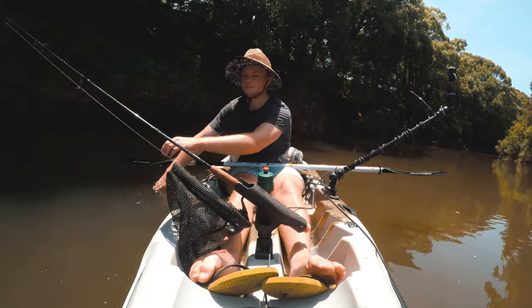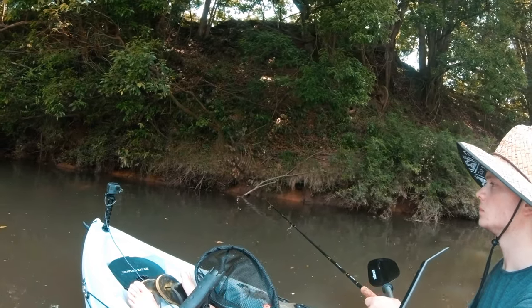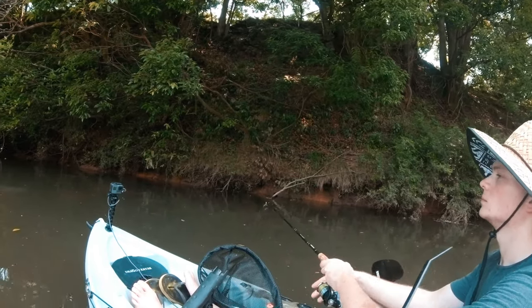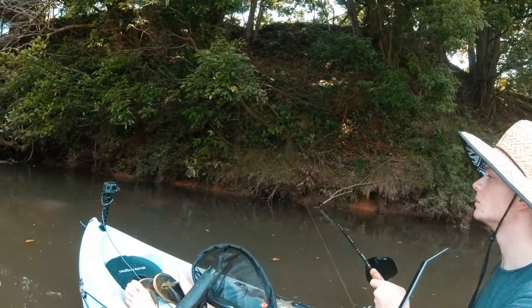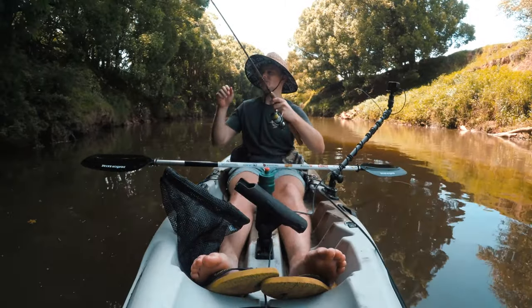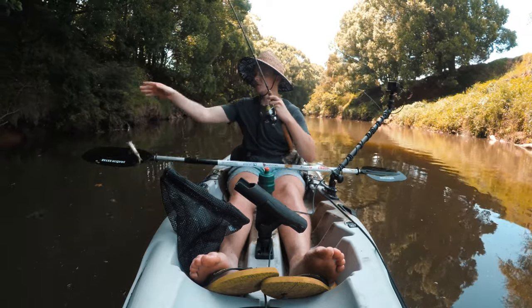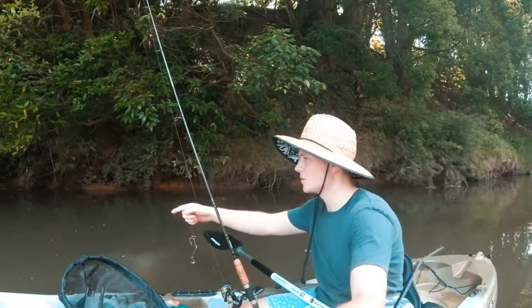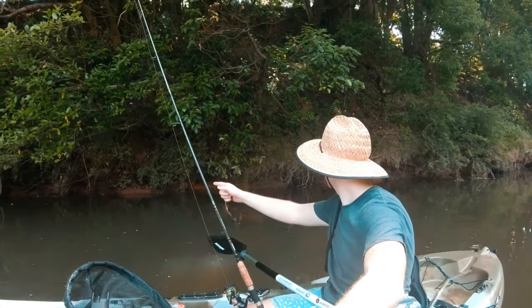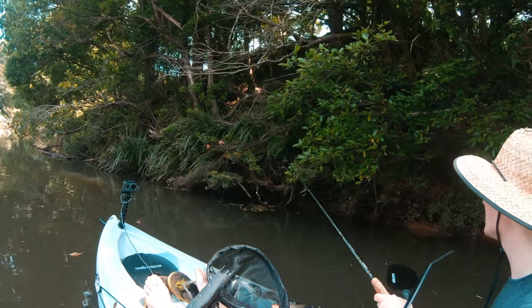Oh my god, look at that — on the drop again! They're just hitting on the drop. There must be a whole school just hanging out in here. I think I've caught maybe three or four out of this little spot.